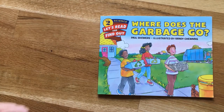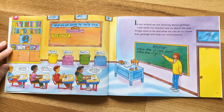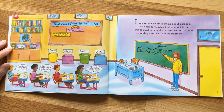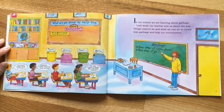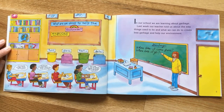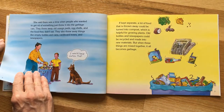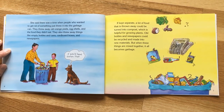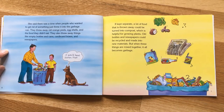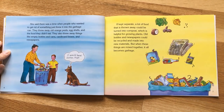In our school we are learning about garbage. Last week our teacher told us about the way things used to be and what we can do to create less garbage and help our environment. She got us thinking: where does garbage come from and where does it go? Think about all the things you throw into the garbage. There was a time when people threw away old orange peels, eggshells, food they didn't eat, empty bottles, cans, cardboard boxes, and newspapers.